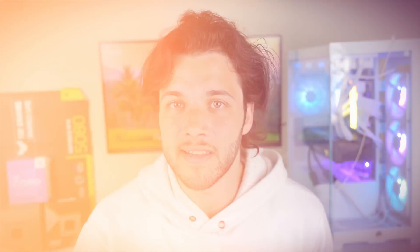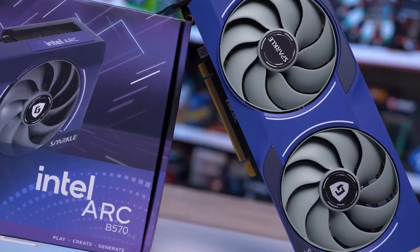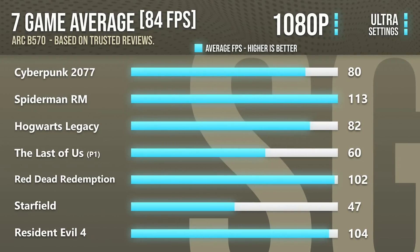Let's start with the best graphics cards for 1080p resolution. We have two of the cheapest options right now: the Intel Arc B570 and Intel Arc B580. The Intel Arc B570 is the cheapest graphics card I would recommend for 1080p. You can play any game at 1080p high to ultra settings with no issues, achieving over 80 FPS on average — very smooth performance at 1080p. The price is around $280.